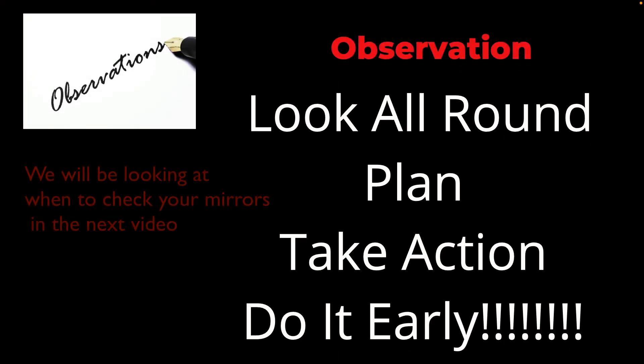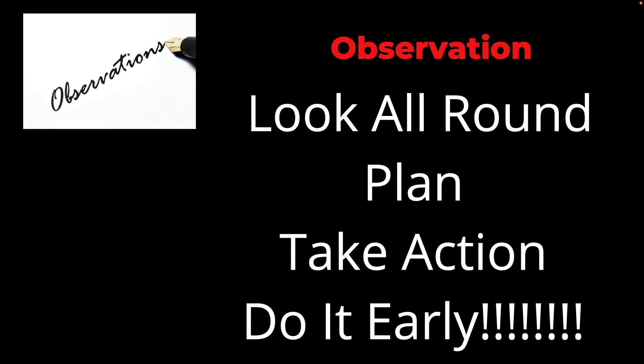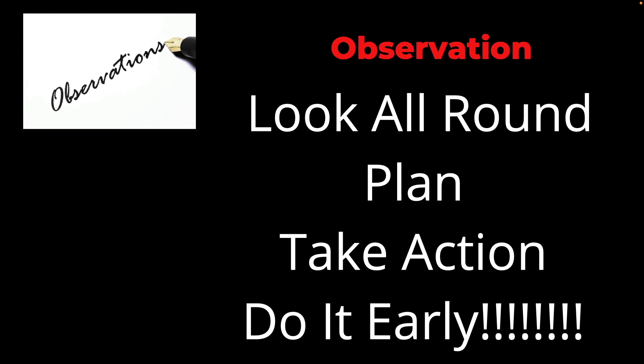That way you can come up with a plan and sort it out nice and early. In summing up: look all round, plan early from what you see from your observation, and take action on that. The big one really is do it all nice and early — don't be leaving things go late. Get the mirror-signal-maneuver and break that down into PSL: position, speed, look. Do it a step at a time so that you have time to take proper, effective observation and see everything you need to see.